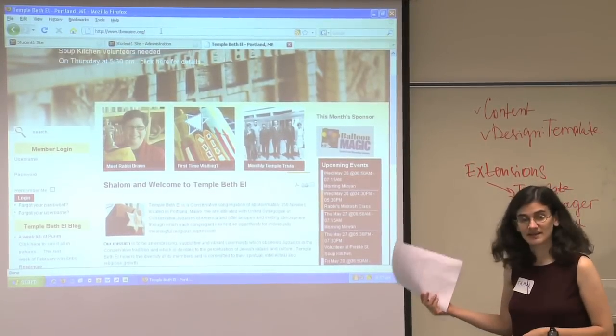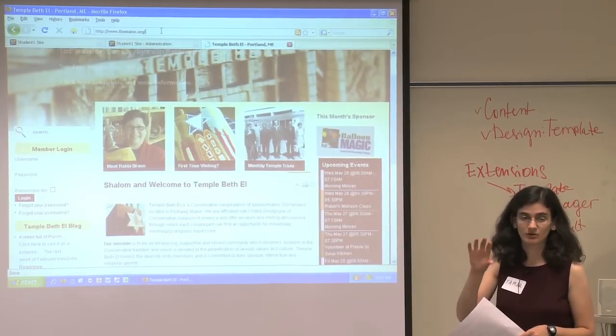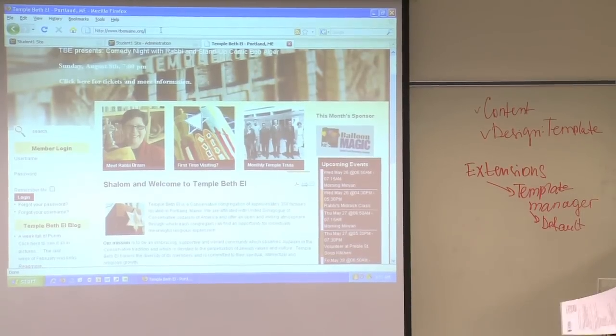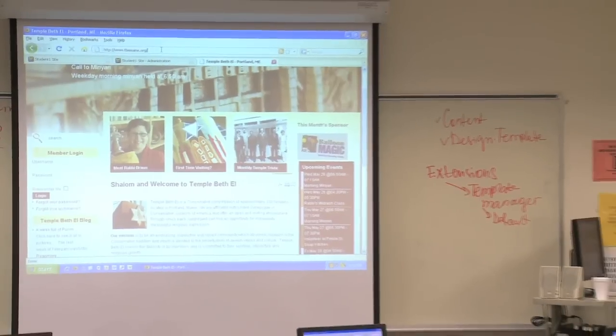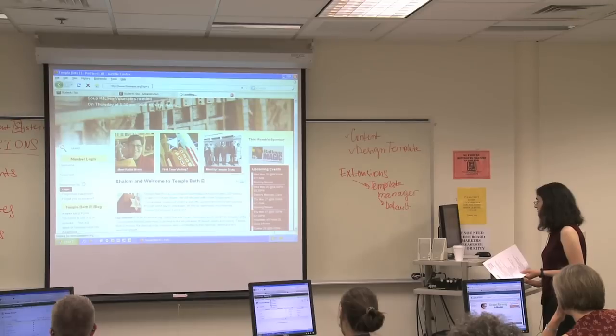The way we got here is we're talking about modules. Under extensions there are components, modules, and plugins. There are different module positions in a template where you can put things, and it's a really cool way to see where those positions are. On this one it's going to look a little crazy — don't be alarmed.